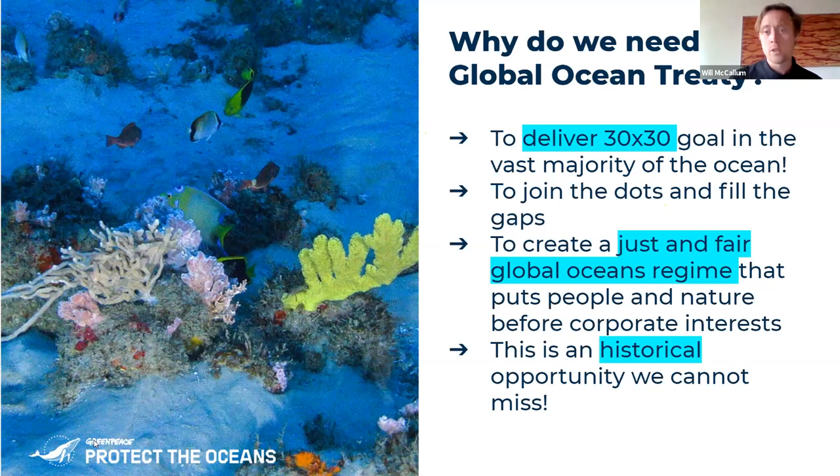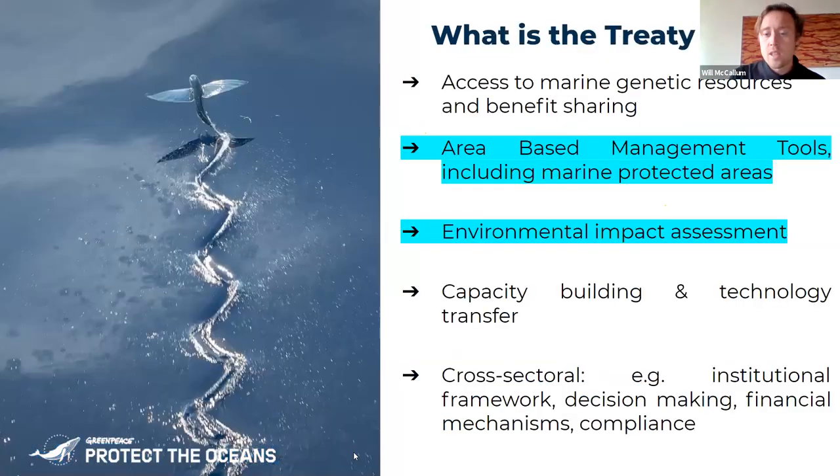That is one of the key new tools we want the global ocean treaty to deliver. We also want it to create a just and fair regime. At the moment we have exploitation of resources by a few, very little technology transfer or benefit sharing. The global ocean treaty will be a way to make sure that this global commons — the high seas — is managed in a way that benefits everybody.